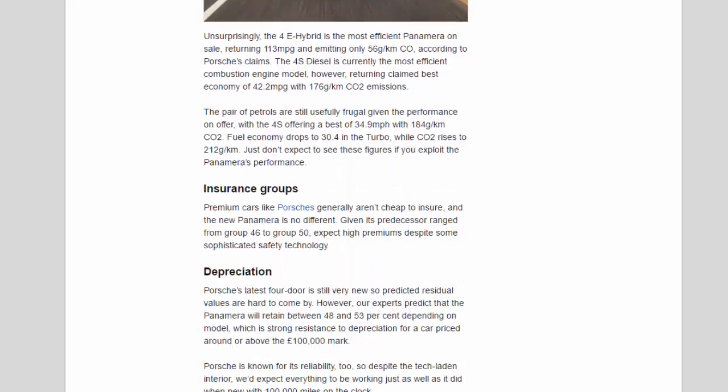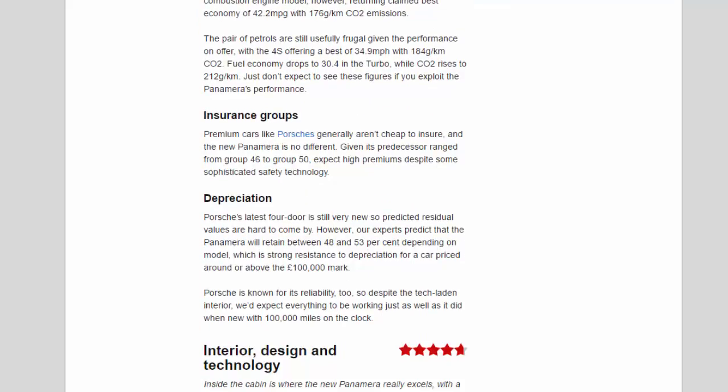The pair of petrols are still usefully frugal given the performance on offer, with the 4S offering a best of 34.9 mpg with 184 g/km CO2. Fuel economy drops to 30.4 mpg in the Turbo while CO2 rises to 212 g/km. Just don't expect to see these figures if you exploit the Panamera's performance.